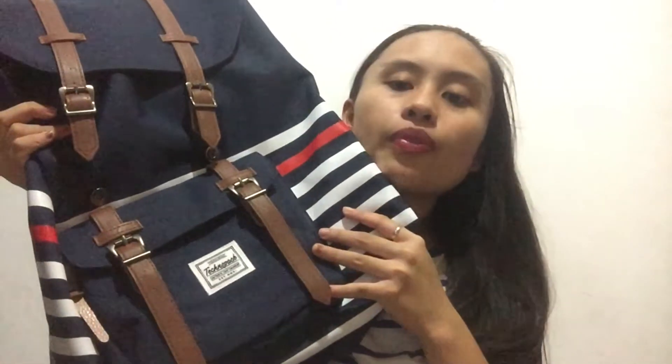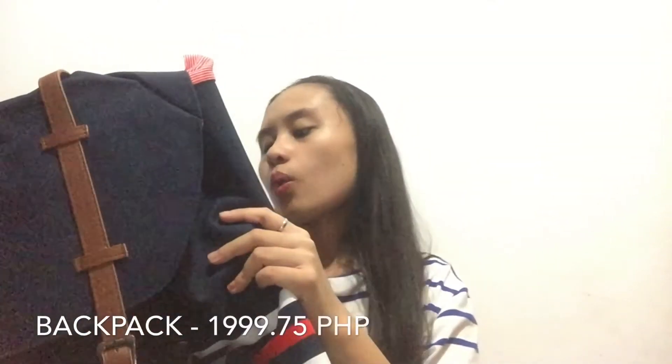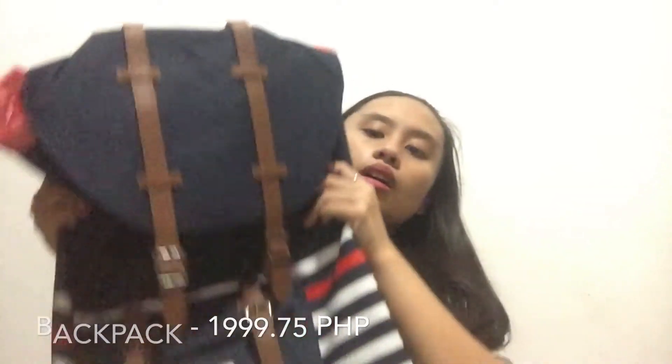First, let's start with my bag. I bought it from S&M Department Store. It's from a brand called Teclopack — I don't know if it's an off-brand version of Herschel, but it really looks similar. It costs ₱1,999.75. It has two pockets, and inside it also has a pocket for your laptop.